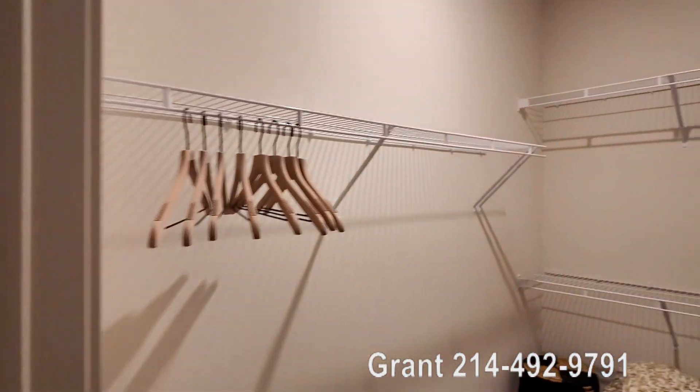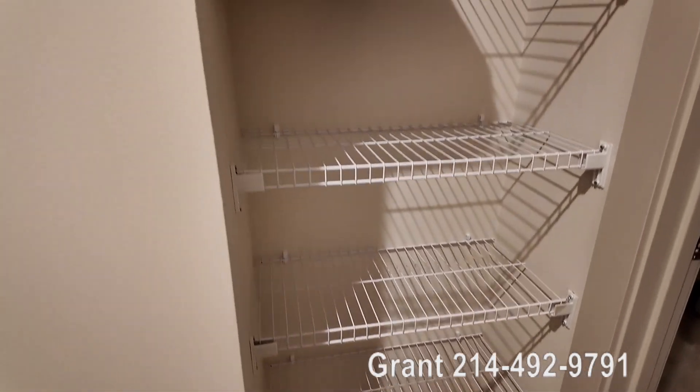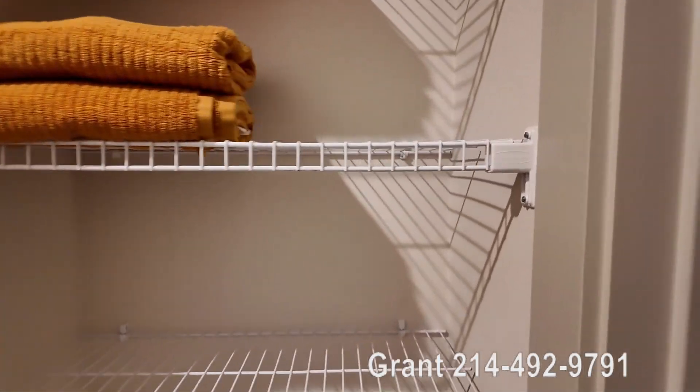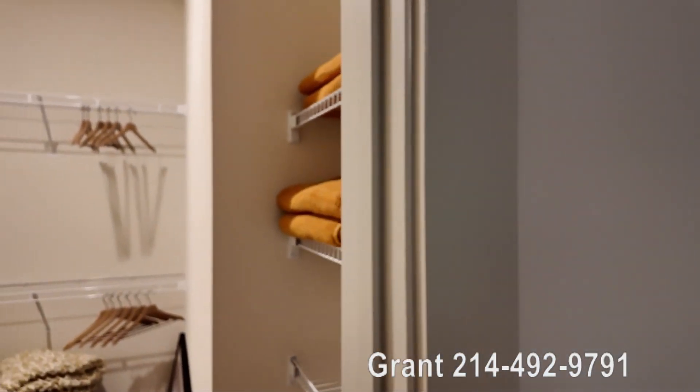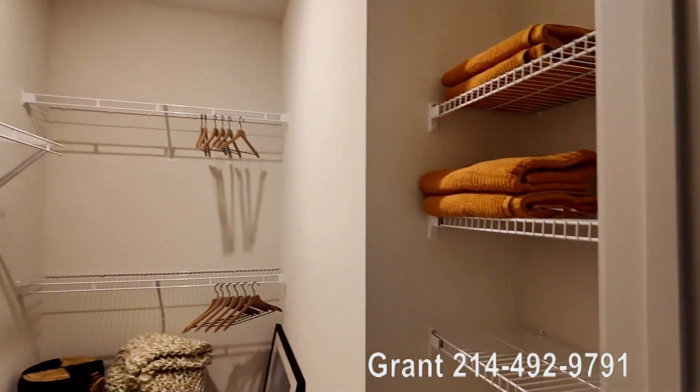Let's walk into the closet. I love this little storage area in here — it could function as a linen closet, but I wouldn't use it for that. I'd use it for additional clothes and things like that, which is really cool.